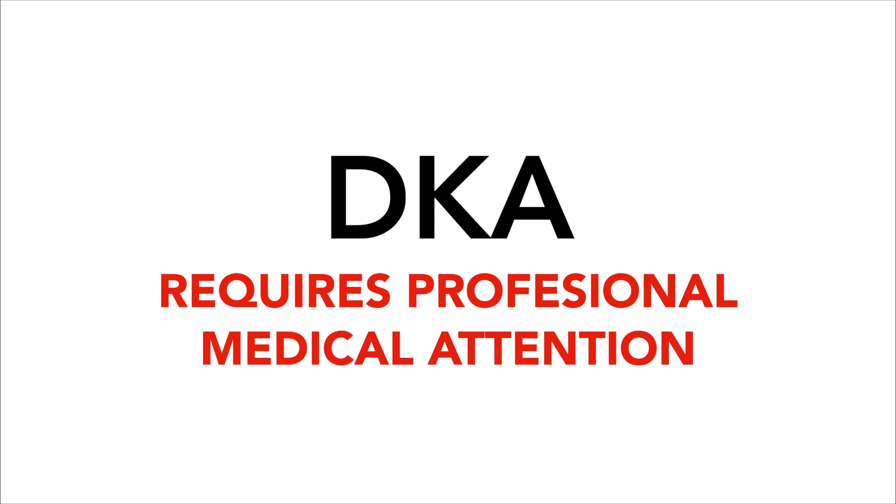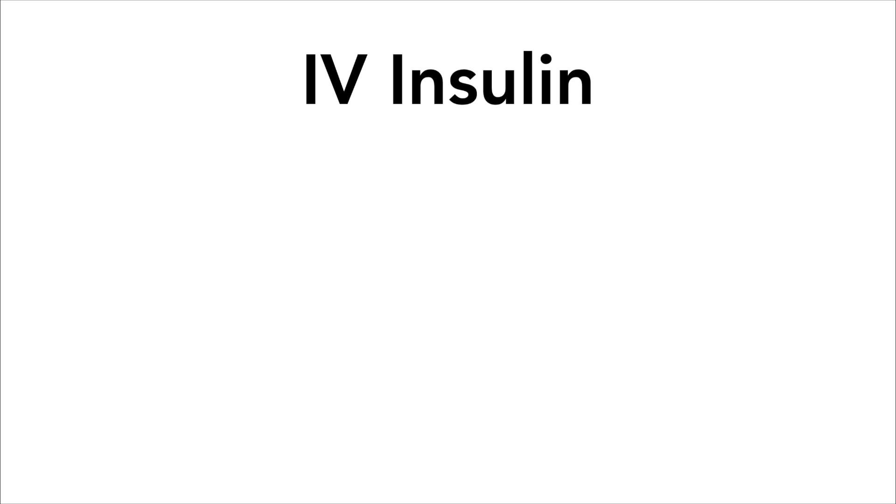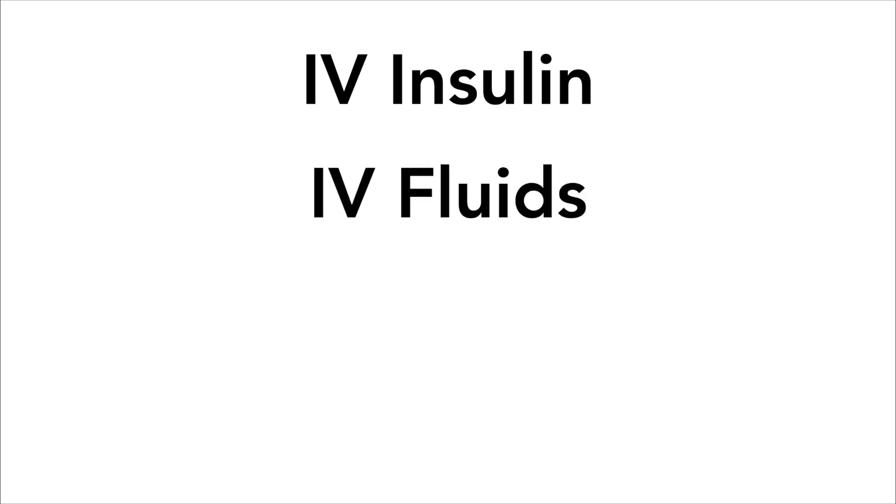We're not going to go through all the terrible side effects and complications of DKA, but just believe me that you want to avoid it. If you do have DKA, you will probably be hospitalized. The doctors and nurses will give you insulin through an IV to bring your ketones and blood sugar down, as well as giving you fluids to keep you hydrated and to try and normalize your blood chemistry.